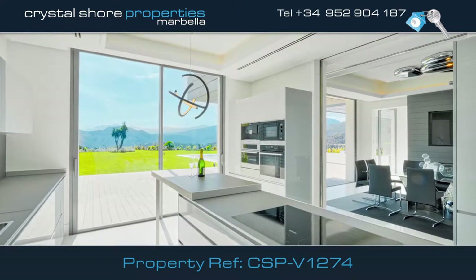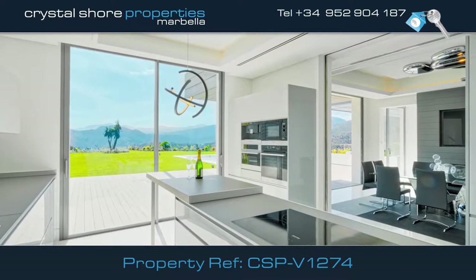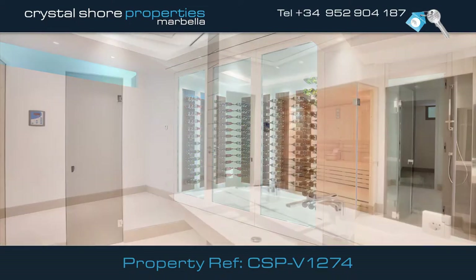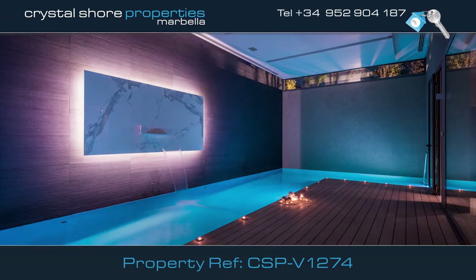This kitchen is designed perfectly and has every conceivable appliance and has direct access to the dining room. The villa has an extensive wine cellar and a spa area with sauna, gym, and a heated indoor pool.